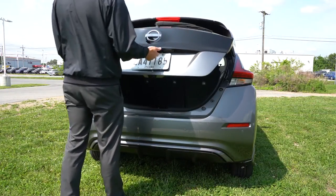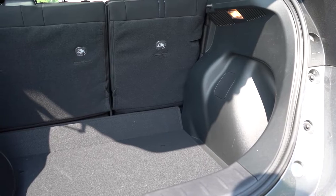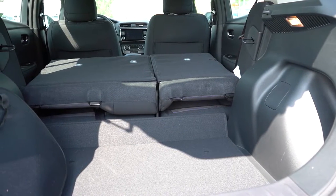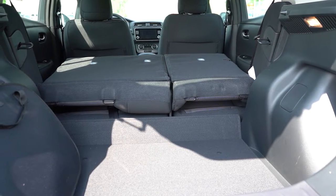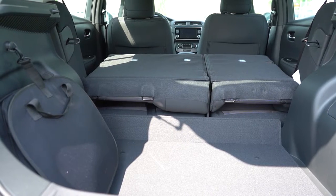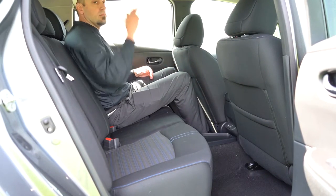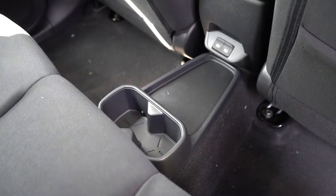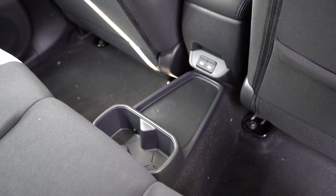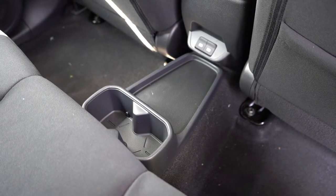Around to the back of the Leaf regarding the liftgate: it's a manual liftgate for both trim levels. Cargo capacity comes in at 23.6 cubic feet; with the 60/40 split rear seats folded down that bumps up to 30 cubic feet. There's cargo lighting, an optional cargo cover, and a hook for hanging the charging cables. Rear legroom is 33.5 inches. There's no rear center armrest but there are cup holders on the floor between the two rear passengers, some rubberized storage, no rear ventilation, but dual rear USB charging ports.